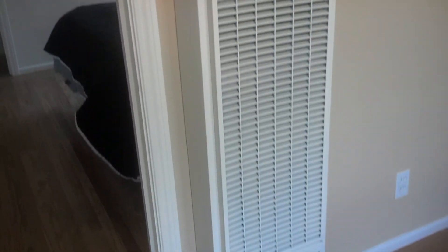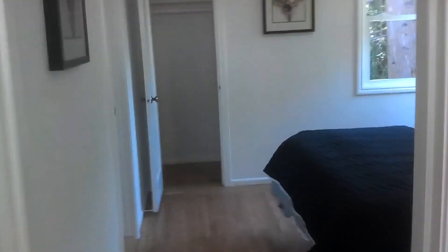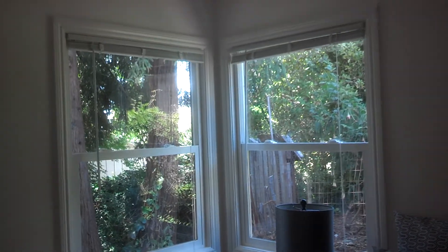The only heat for the place is this wall furnace. There's a small bedroom here — that looks like a double-sized bed fitting in here; that does not look like a queen. Corner window looking out onto the redwood trees.